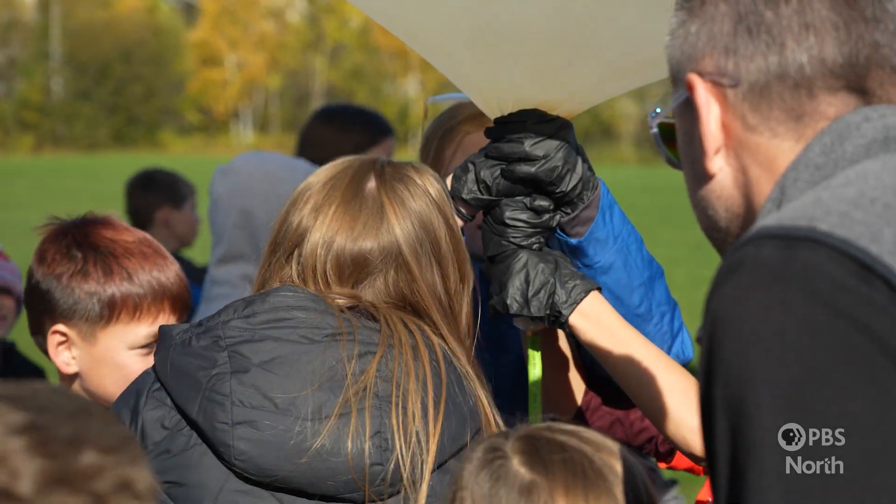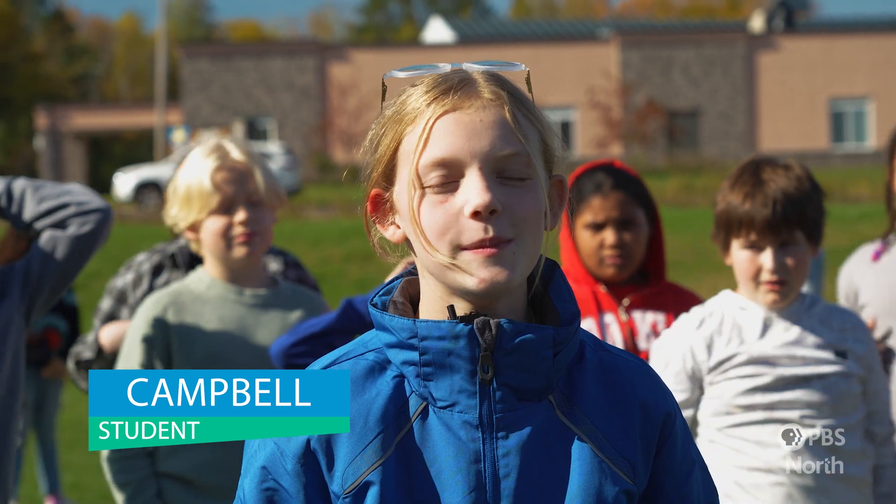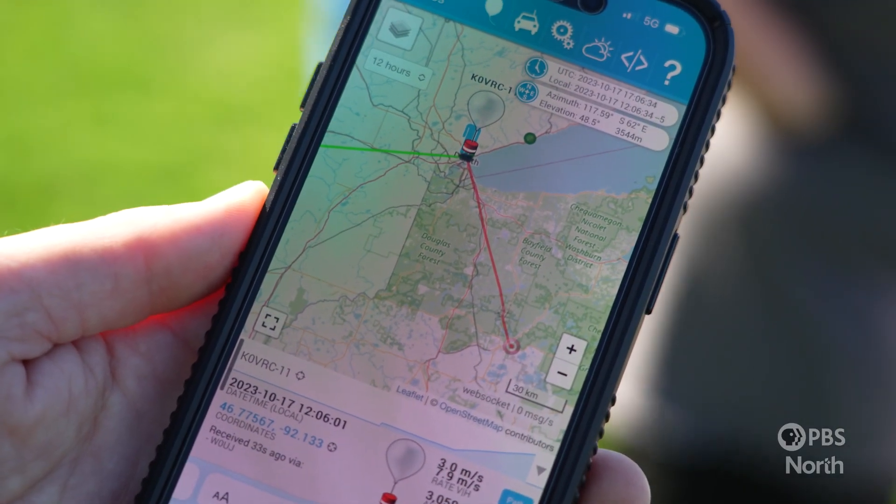We're doing it for Ms. Schwager's science class. The flight is supposed to take like an hour and a half, and then Ms. Schwager has to drive around three hours to go and find the balloon.